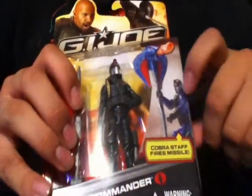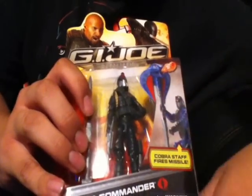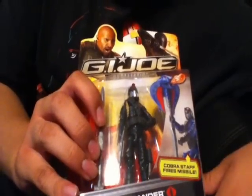He also got this really awesome Cobra Commander right here. It's a variant — he has a blue one, and he got the black one, which looks pretty cool. I'm kind of upset that they pushed away G.I. Joe retail agent to next year, so that's kind of a downer.